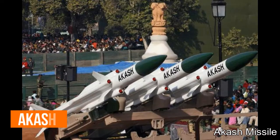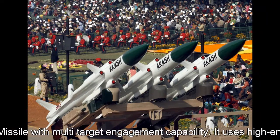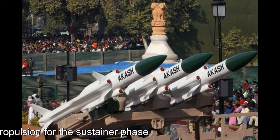The Akash missile is a medium-range surface-to-air missile with multi-target engagement capability. It uses high-energy solid propellant for the booster and ram rocket propulsion for the sustainer phase.